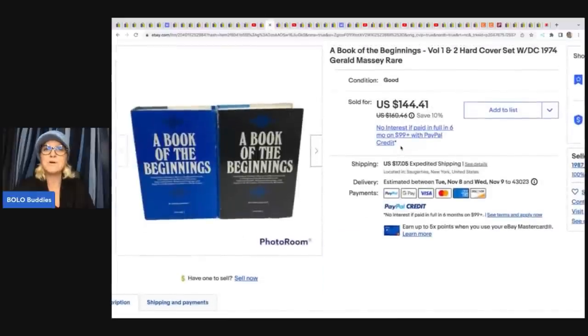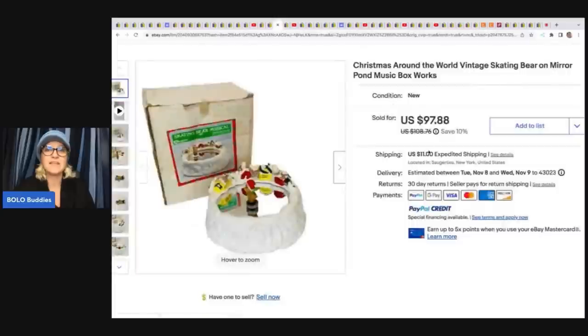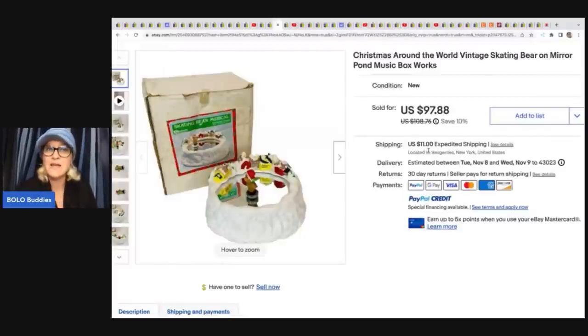This here is 'A Book of the Beginnings' — it is a hardcover set. She got these free at a yard sale and sold them for $144.41 plus shipping. This item — Christmas Around the World, vintage skating bear on mirror pond — she got for $1 at a yard sale and sold it for $97.88. She received a message from the buyer saying her husband had packaged one up, he broke it, and she had been looking for it and was just so happy to find the item.